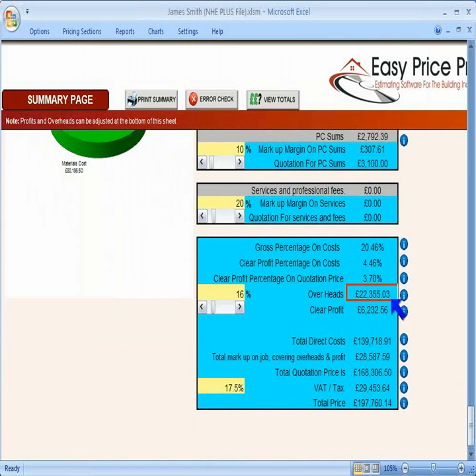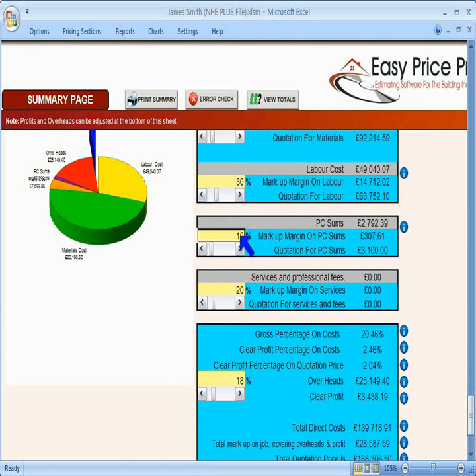Notice that it adds an amount for overheads here, based on the percentage in this box, which you can adjust. The overheads are for the running of your business and for the job, including the office equipment, stationery, telephones, office staff, vehicles, fuel, insurances, and so on. Every quotation should have a percentage included for your overheads, and if required, you can change the percentage here. You may want to change these in your master template copy to save you having to change them to your preferences each time you price up a job.